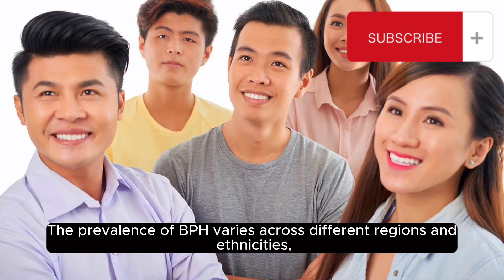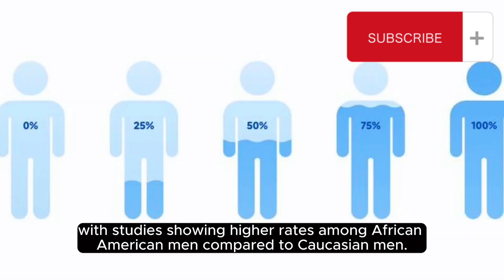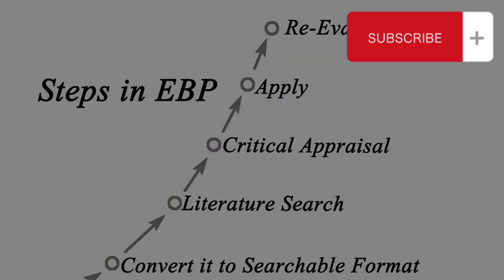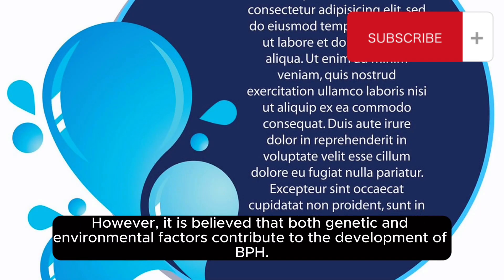The prevalence of BPH varies across different regions and ethnicities, with studies showing higher rates among African-American men compared to Caucasian men. The exact reasons for these variances are still uncertain and require further research. However, it is believed that both genetic and environmental factors contribute to the development of BPH.